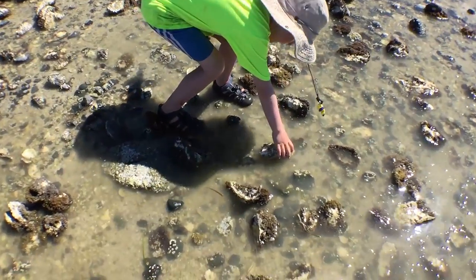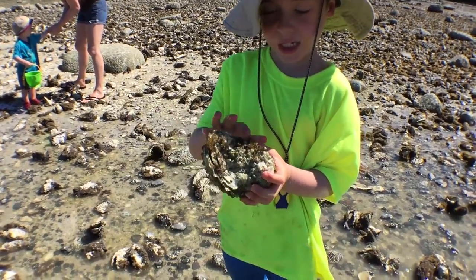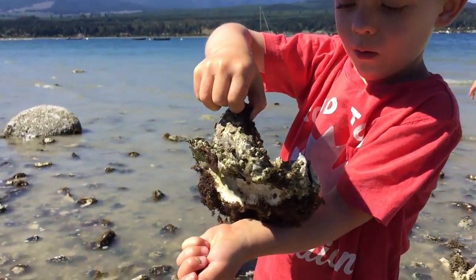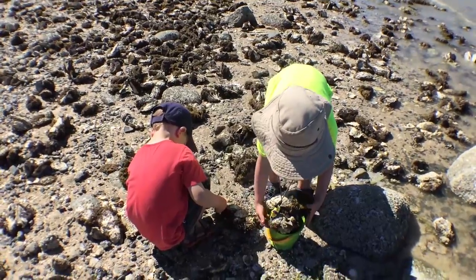Looks like a good one! It's heavy. It's sealed. Is that a giant one? Yep, it's an oyster. We were pretty good at it and had more than we could carry in no time.